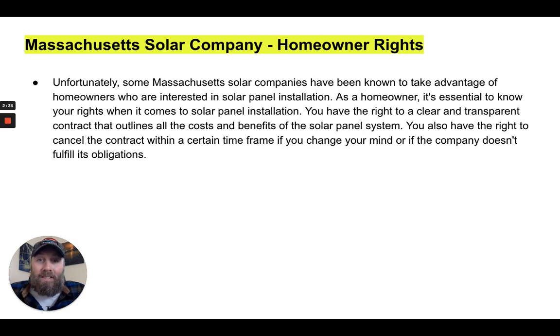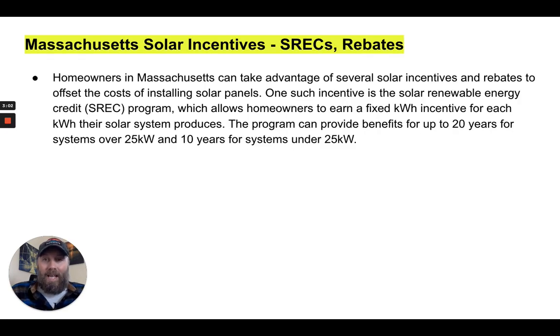Unfortunately, some Massachusetts solar companies have been known to take advantage of homeowners interested in solar panel installation. As a homeowner, it's essential to know your rights. You have the right to a clear and transparent contract that outlines all the costs and benefits of the system, as well as the right to cancel the contract within a certain time frame if you change your mind or if the company does not fulfill its obligations.